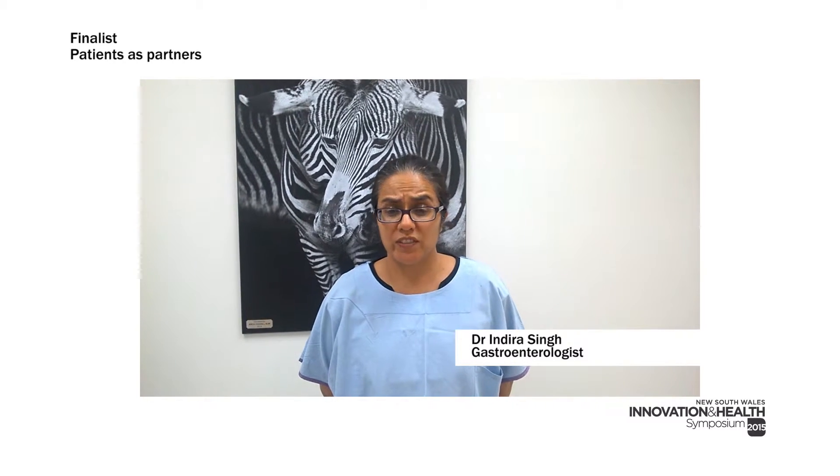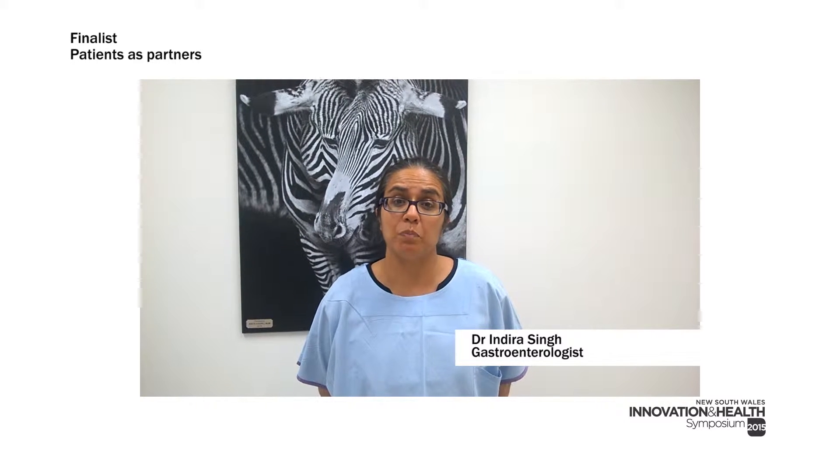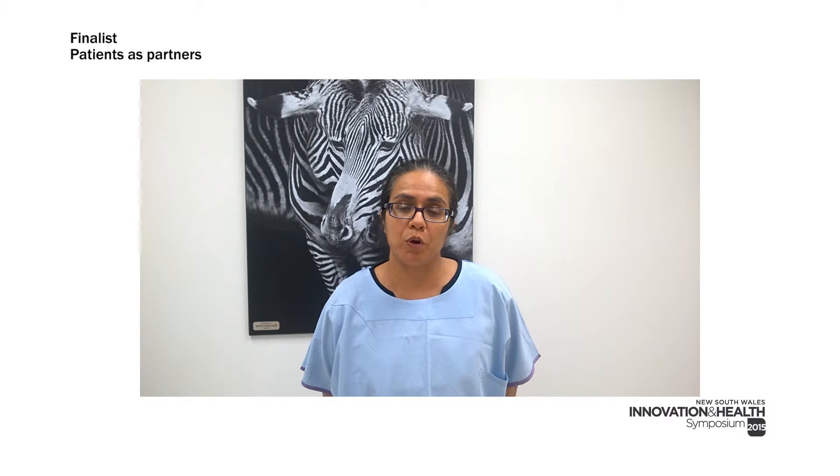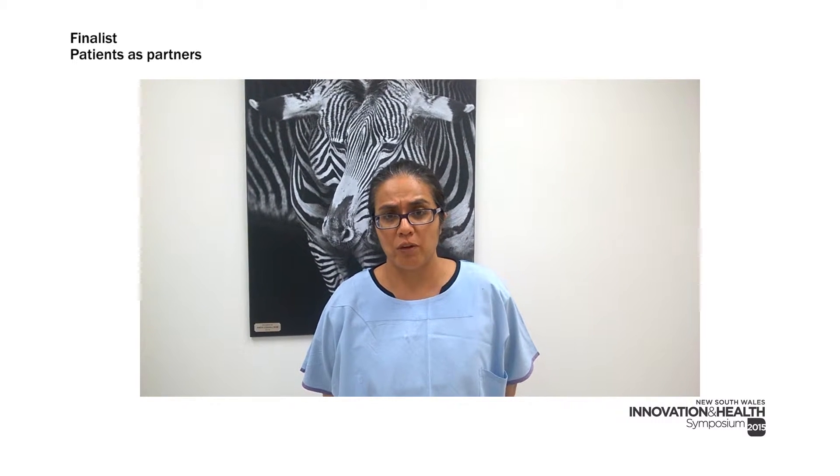I'm a gastroenterologist whose patients have vastly benefited from this model of care. They have received streamlined access to appropriate medical care with faster turnaround times.